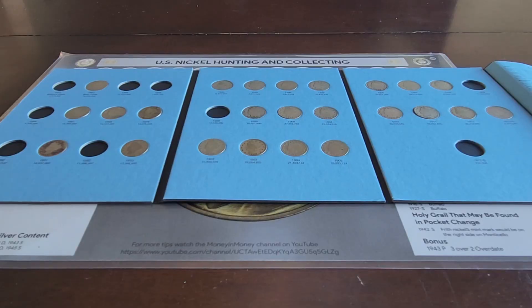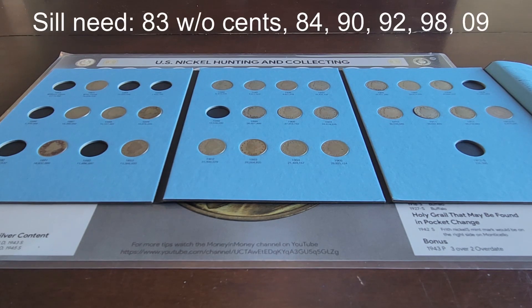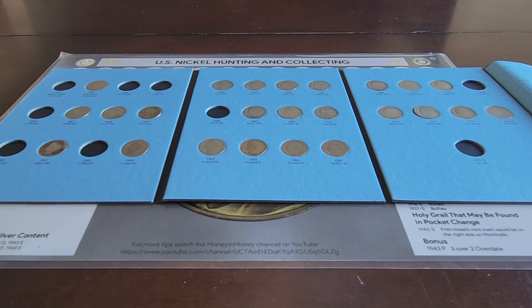Here's what we got today everybody, so we were able to slot one into the book — we slotted the 83 with cents. That means we're still missing the 83 no cents, the 84, the 90, the 92, the 98, and the 09. So if you would, do me a favor — like, subscribe, and join me next week as I go through another lot of Liberty Nickels and see if there's anything in there that hopefully I can go ahead and fill this book with. Thanks everybody, see you next week, bye.